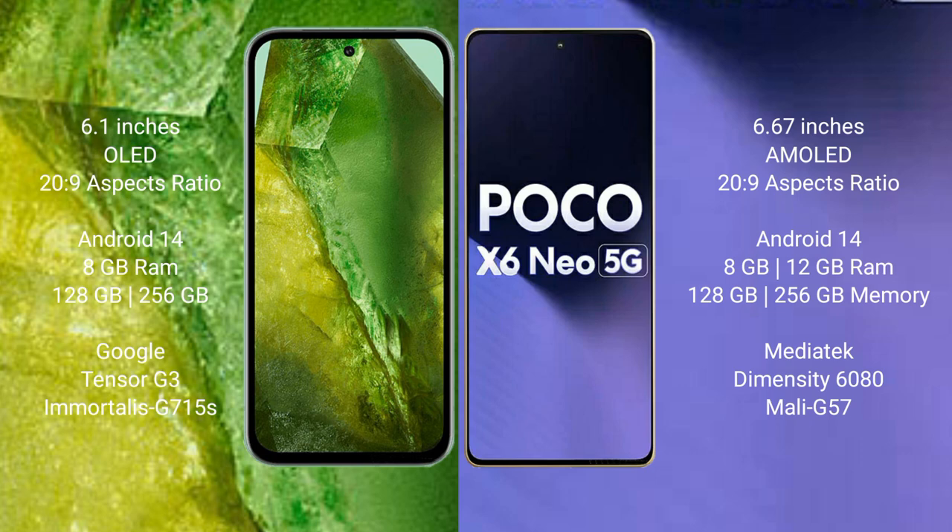The Xiaomi Poco X6 comes with 8GB or 12GB RAM and 128GB or 256GB internal storage, powered by the MediaTek Dimensity 6080 processor and Mali-G57 GPU.